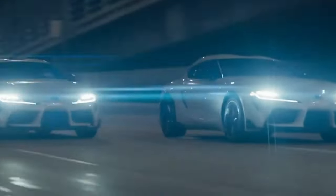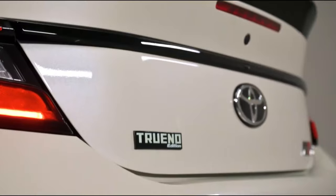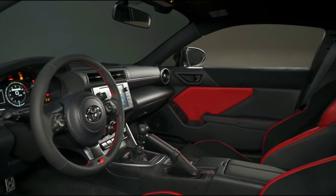The GR86's standard Torsen Limited Slip Rear Differential ensures all that power is effectively put to good use, while a selectable track mode and vehicle stability control means its handling can be tailored to the driver's preference.